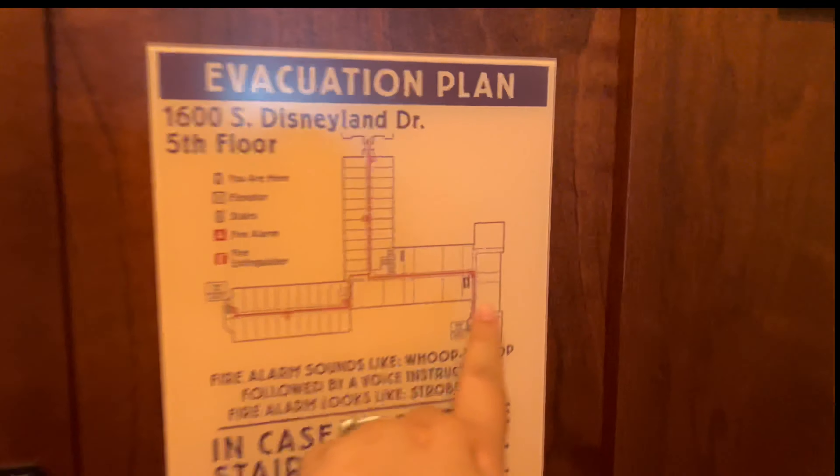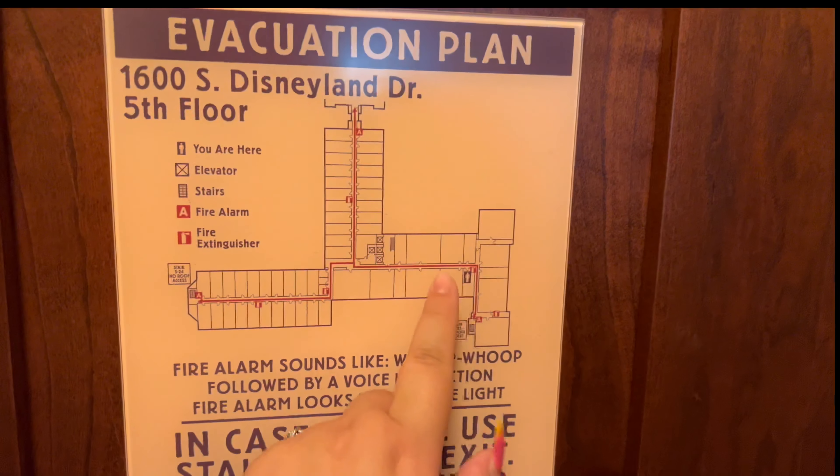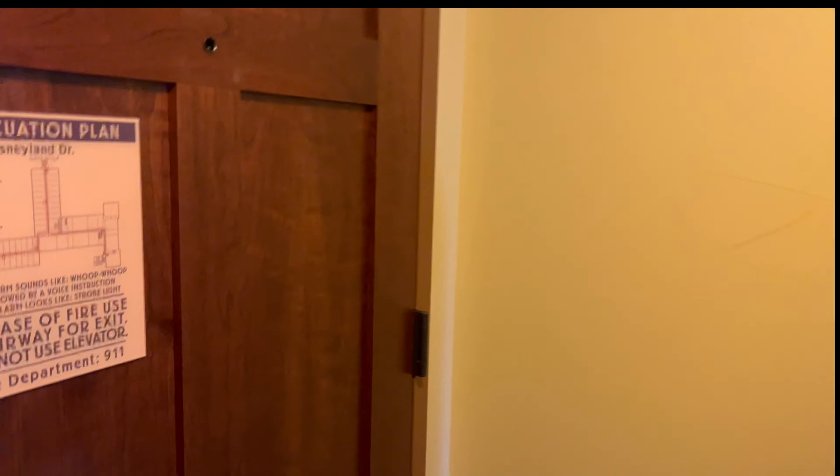Welcome back! This is a tour of the DBC Tower Deluxe Studio Villa at the Grand Californian Hotel — really long name. This is room 5510, and this is one of the corner ones, all the way in the far left, not fully the corner though. We're basically right here, and it looks like the bigger rooms, like the three bedrooms, are over there. Pretty cool.